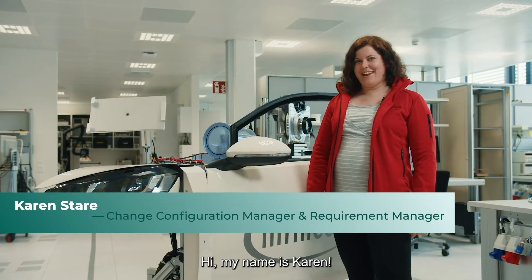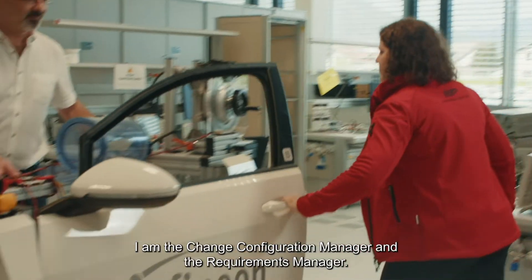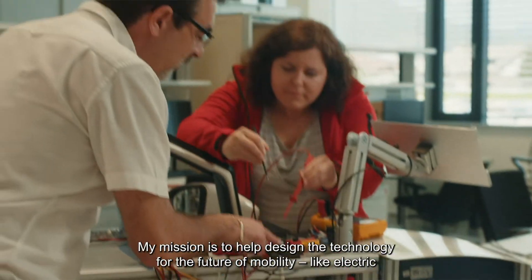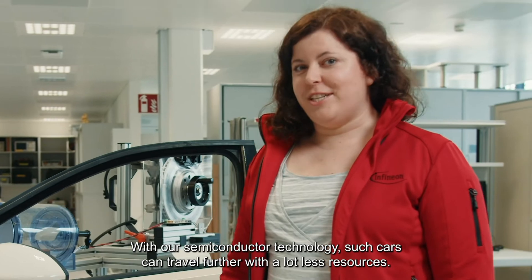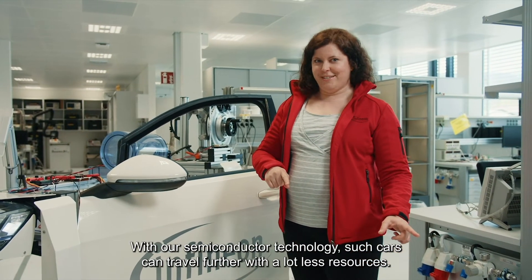Hi, my name is Karen. I am the Change Configuration Manager and the Requirements Manager. My mission is to help design the technology for the future of mobility, like electric self-driving cars. With our semiconductor technology, such cars can travel further with a lot less resources.